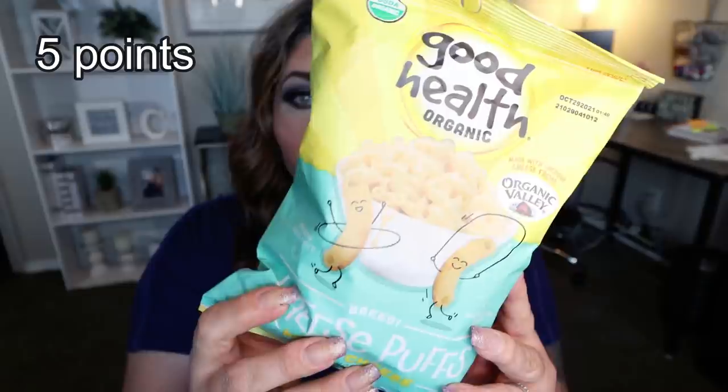Number two are these Good Health organic cheese crisps. I picked up this brand in my last Dollar Tree snack video and both Troy and I absolutely loved them, but these ones are different — these are the baked cheese puffs in mac and cheese flavor. They have decent ingredients and a lot of them are organic. You get two cups or one ounce per serving, and they are 150 calories per serving. If these are as good as the other ones I picked up, I'm pretty excited.